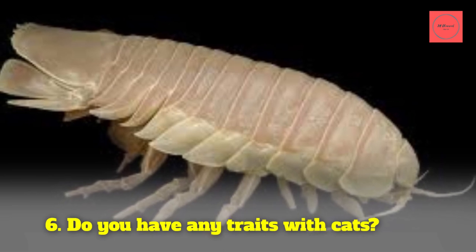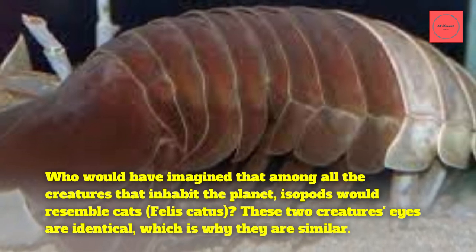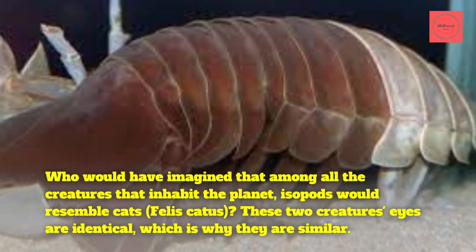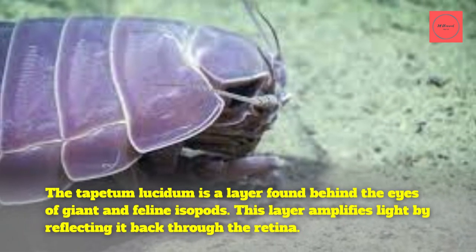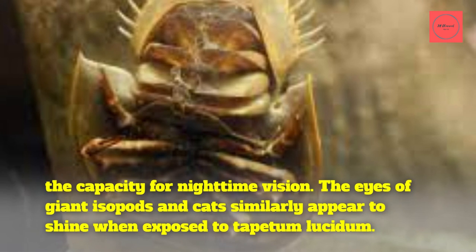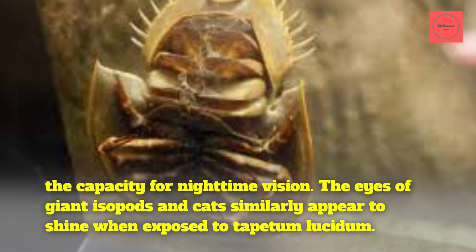Fact 6: Do giant isopods share any traits with cats? Who would have imagined that isopods would resemble cats, Felis catus? These two creatures' eyes are identical in one key way: the tapetum lucidum, a layer found behind the eyes of both giant isopods and felines. This layer amplifies light by reflecting it back through the retina. As a result, the eyes of giant isopods and cats similarly appear to shine when exposed to light.